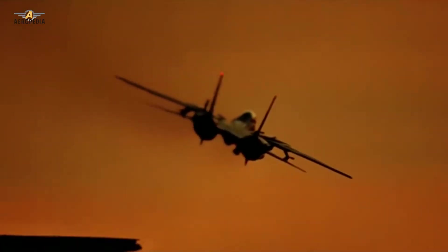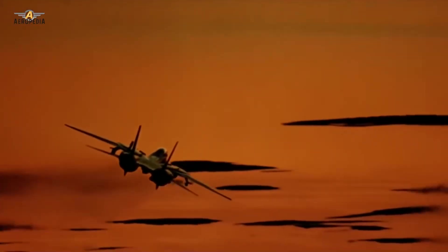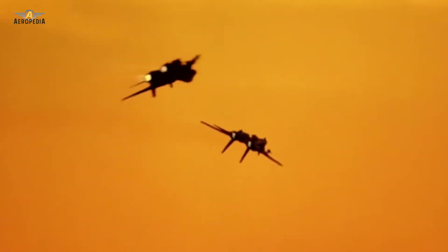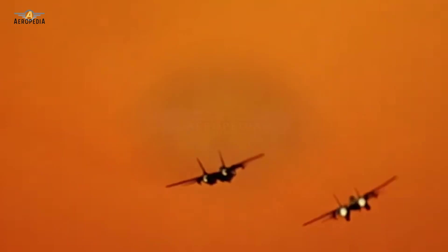Personally, it's a plane that I fell in love with at first sight, and many of us know it from the movie Top Gun, where it became popular. And it's the aircraft that we're going to see in a new video from Aeropedia.